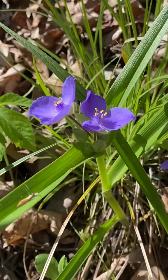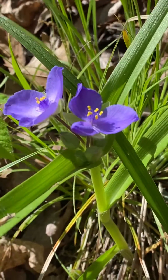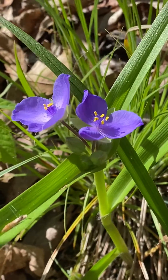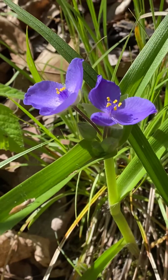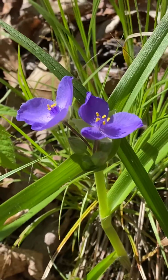This gorgeous wildflower is called Virginia spiderwort, Tradescantia virginiana, and it is in the dayflower family, the Commelinaceae. There are four native spiderwort species in Illinois. This one's pretty common.